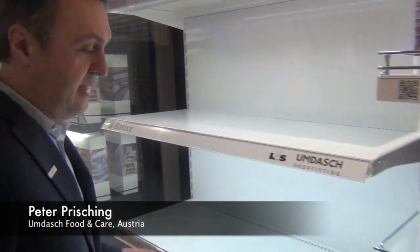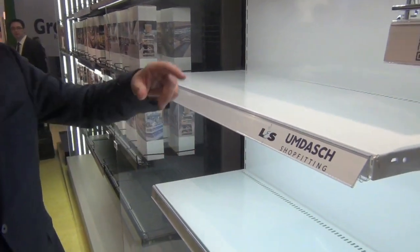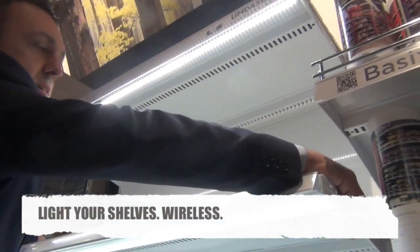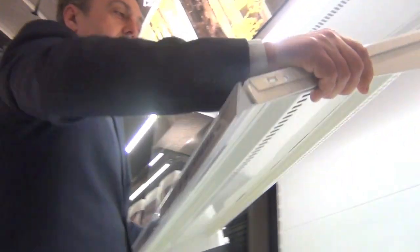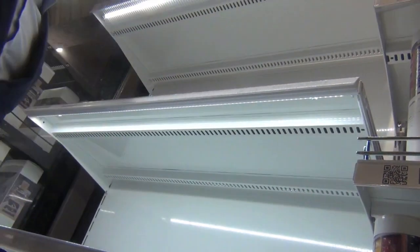This is my first innovation: a hidden LED light strip for the fixture, at the same time without a cable channel. When I take it out, it goes dark, and I can hang it in every position and it lights up again.